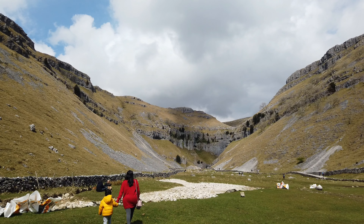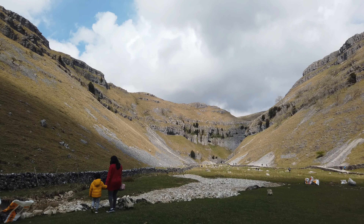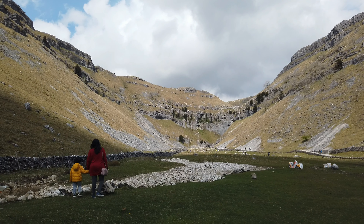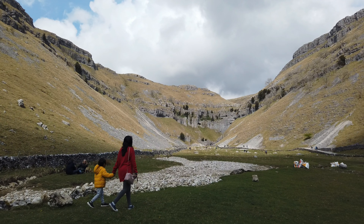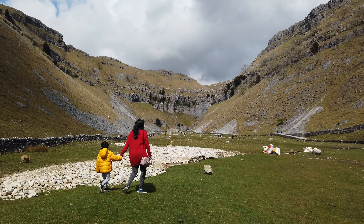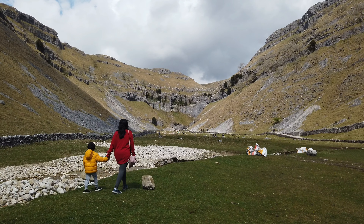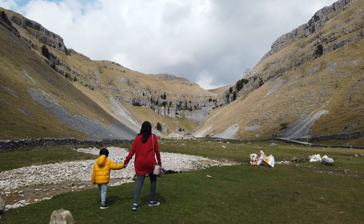This is the entrance of Gordale Scar. This is full of limestone mountains. The glaciers melt out of the valley. This is Gordale Scar.